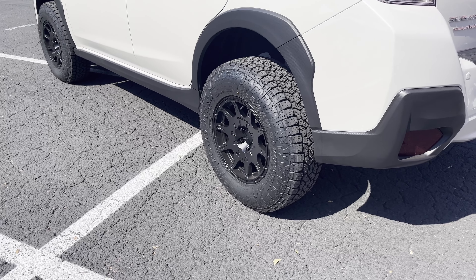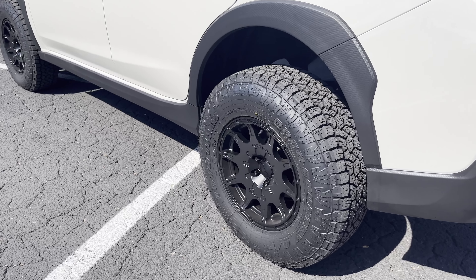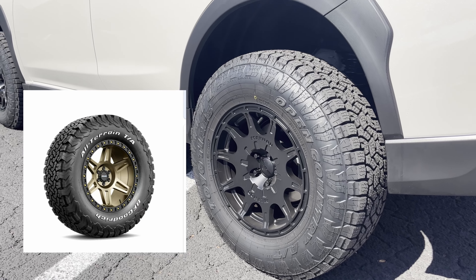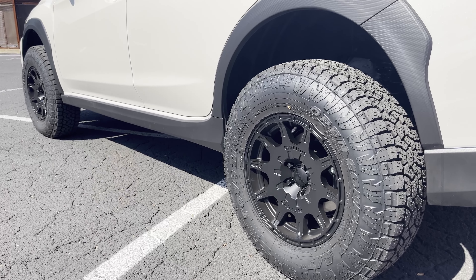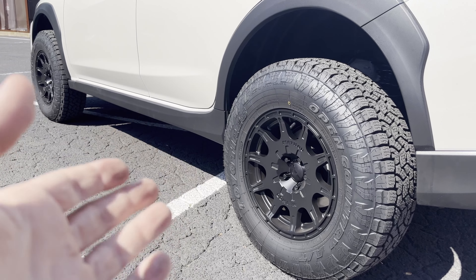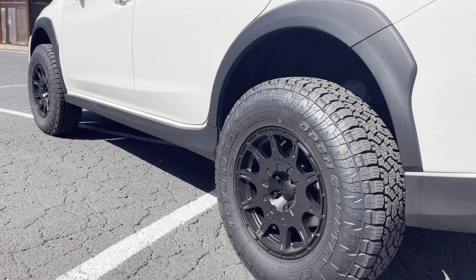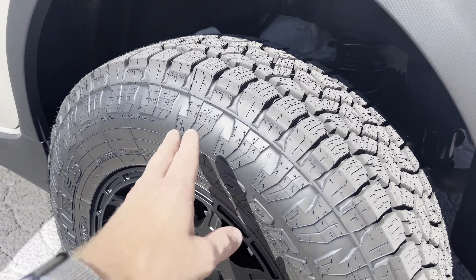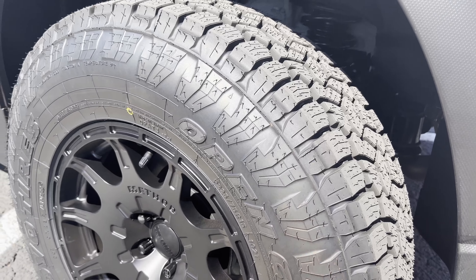The other contender to the Toyos — you've probably seen them — is the BF Goodrich KO2s. Everyone's throwing KO2s on the Crosstrek. However, I decided not to, simply because the KO2s only come in a size labeled as LT, which is light truck. That means there's a little bit more padding and more rigid sidewalls on the KO2s.